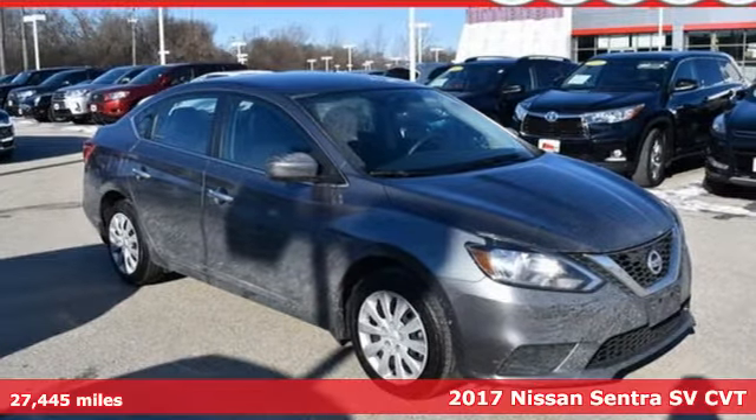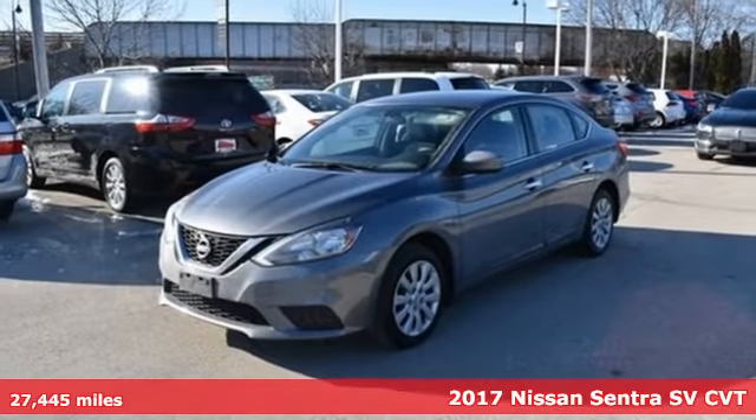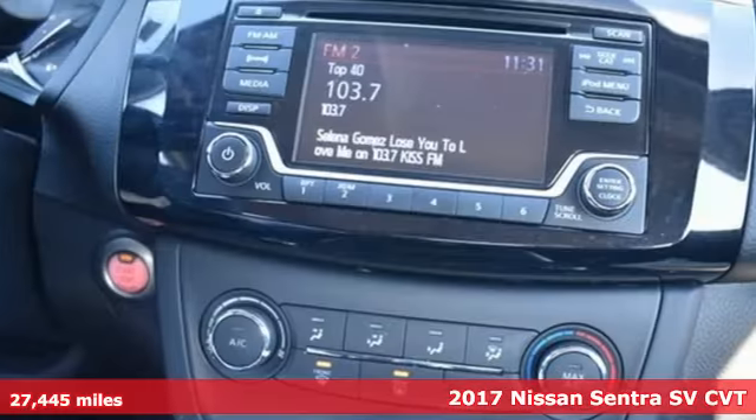Here's a 2017 Nissan Sentra. Expertly designed, daringly impressive — isn't it time you owned something beautiful?